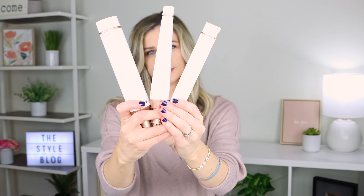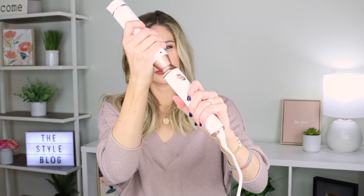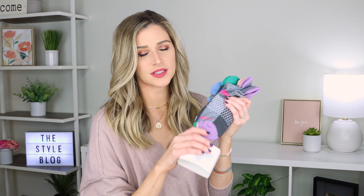First up, I got the T3 curling wand. I've been wanting this for so long and I'm so excited. I used it today with the one and a half inch barrel. These wands are interchangeable, which is really cool — you get three wands and one base. It keeps the temperature even the entire time, has five different settings, and it curls my hair beautifully. I've really been enjoying this gift so much.